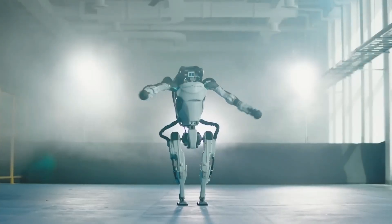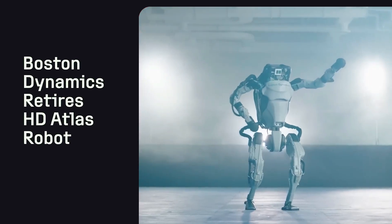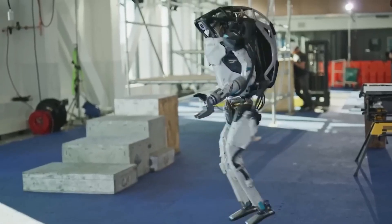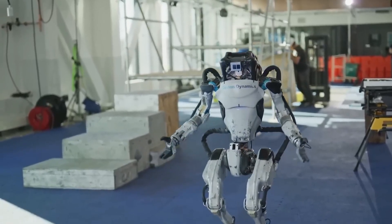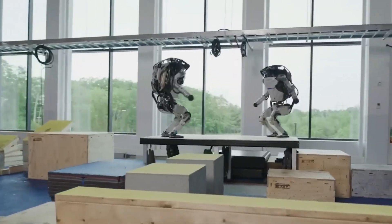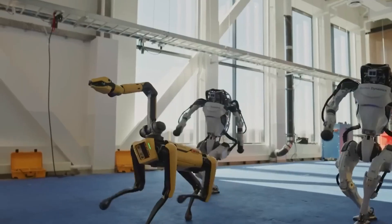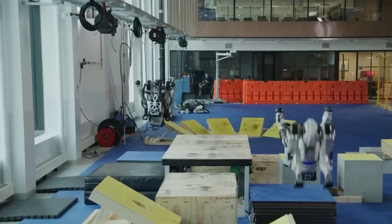The integration of reinforcement learning has been pivotal in enhancing Atlas's acrobatic abilities. By simulating various scenarios, Atlas learns to optimize its movements for efficiency and stability. This method allows the robot to refine its skills, such as jumping and flipping, through virtual trials before executing them in the physical world.